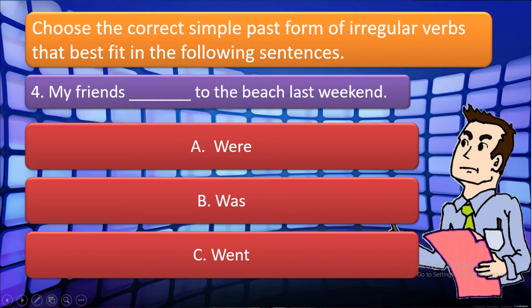For item number four: 'My friends blank to the beach last weekend.' The following choices are: A. Were, B. Was, and C. Went. The answer is C. Went.